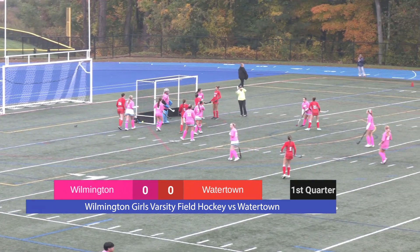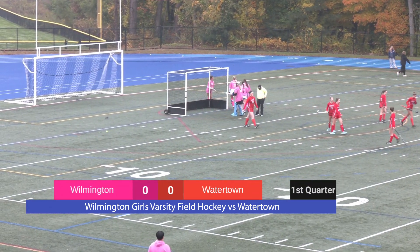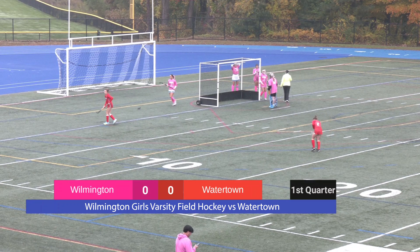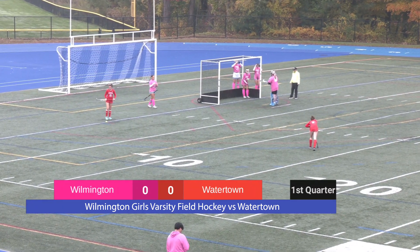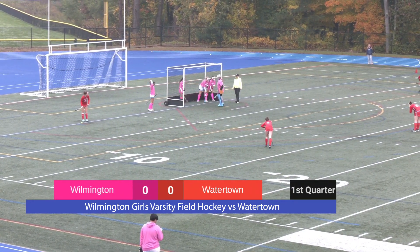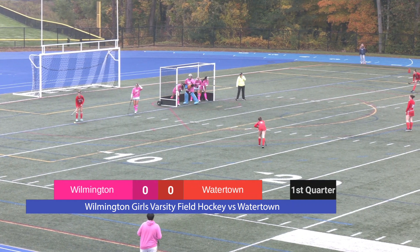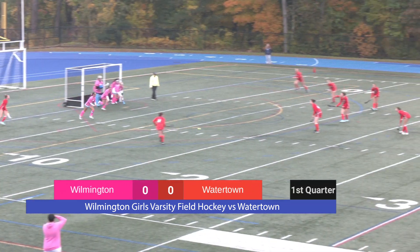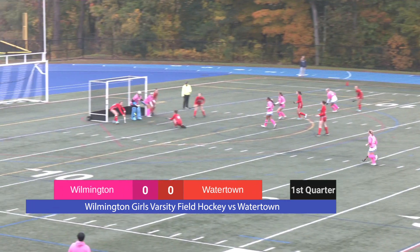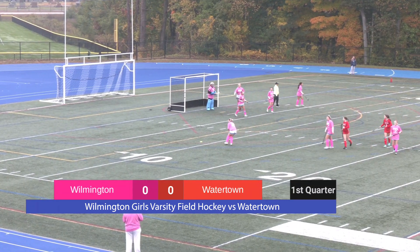Watertown is moving the ball inside, and it looks like that is offside. Watertown sets up for the side out. I correct myself — I believe that was probably the penalty, so Watertown has the free shot set up. Watertown moves the ball down the field. Open shot. And out of bounds. It's a good setup by Watertown, but Wilmington was ready for it.